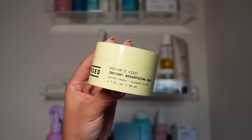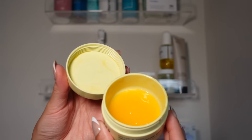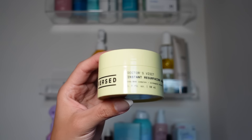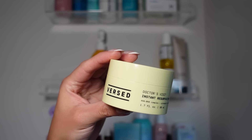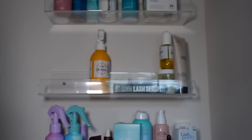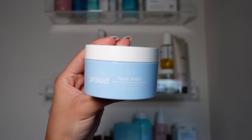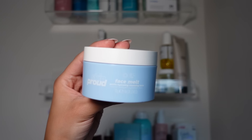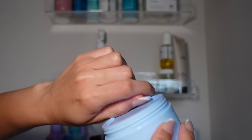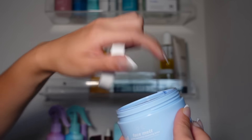I have the Versed Instant Resurfacing Mask — it's a nice hydrating, glowy mask, but it didn't really do much besides hydrate my skin. It's nice, just not my favorite Versed product, so I would not repurchase. Then I have the Skin Proud Gentle Hydrating Cleansing Balm. These are one of my favorite ways to remove makeup, and I'm always testing out new makeup removers — I'm going to keep this one.